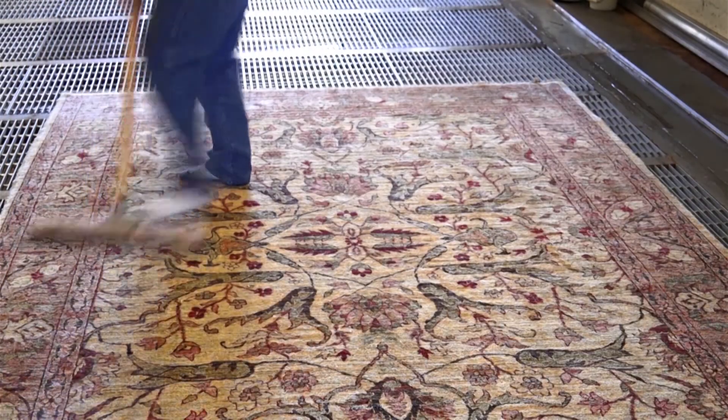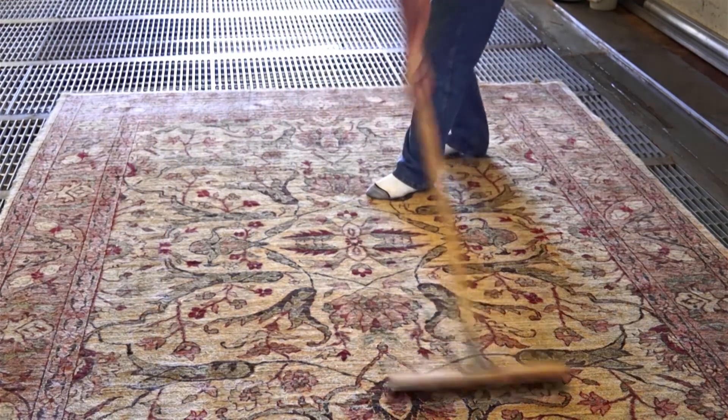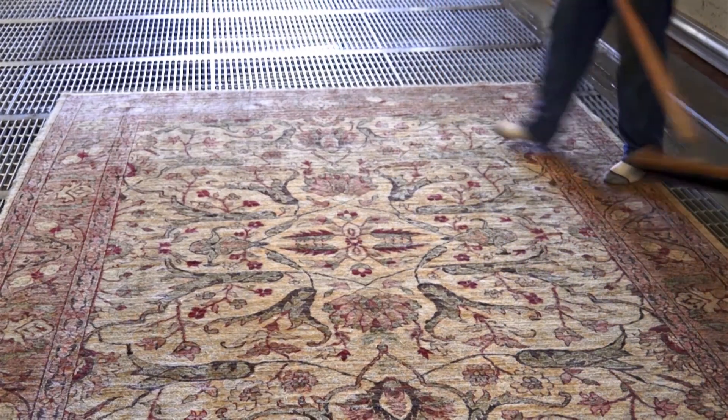We never use a scrubber, because we are not a carpet cleaner. A scrubber is designed to clean a restaurant floor, not a Persian rug.